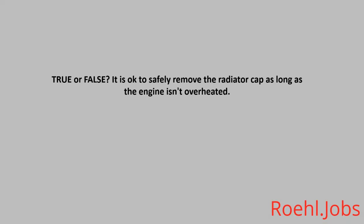True or False: It is okay to safely remove the radiator cap as long as the engine isn't overheated. The answer is False.